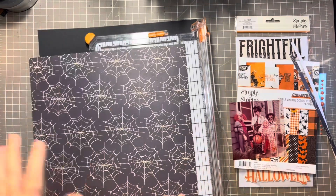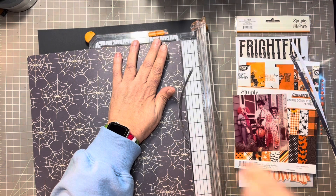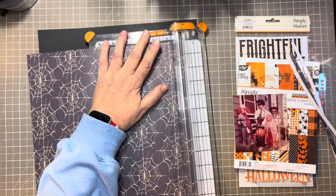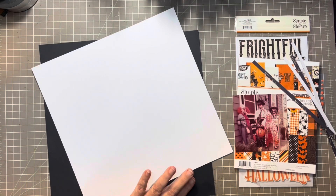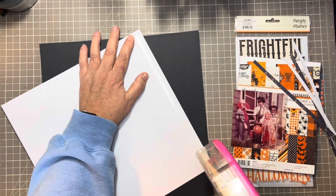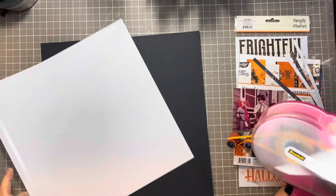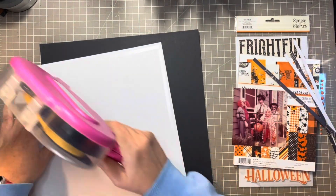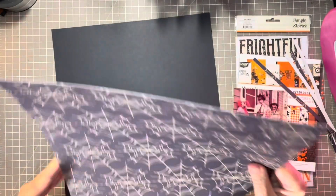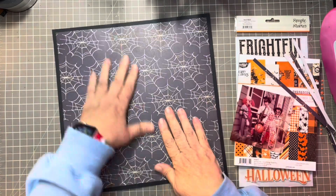I went ahead and printed it as a 4x4 picture. It's not the clearest of pictures but it's okay — it's enough for the memory and I'm good with that. I'm using this very thin spider paper and I'm going to mat the whole thing onto a piece of black cardstock, giving it a quarter-inch frame going all the way around. It just beefs up that paper I've had in my stash for a while. If you have thin papers, you don't necessarily have to throw them away — just mat them on another piece.